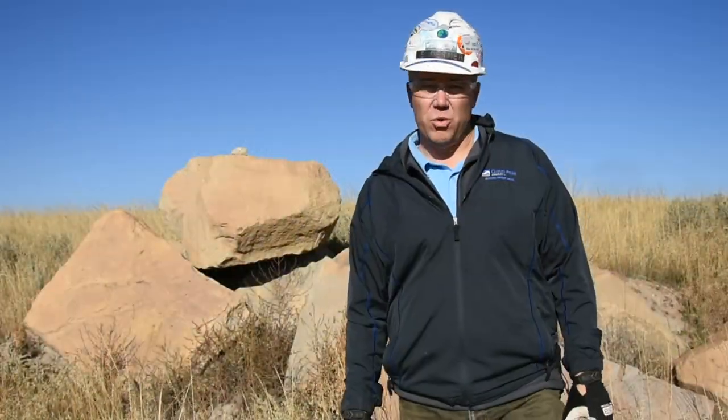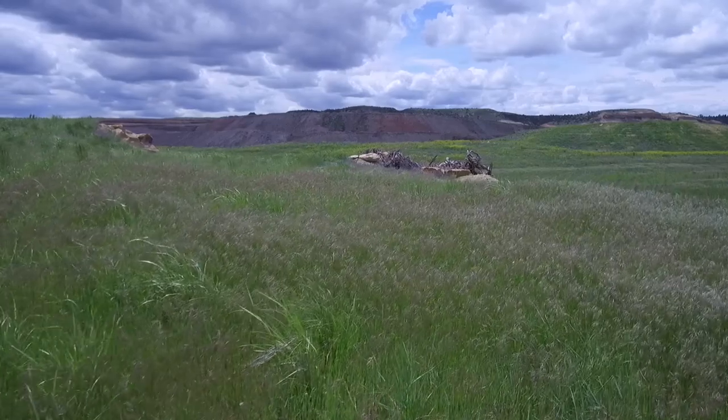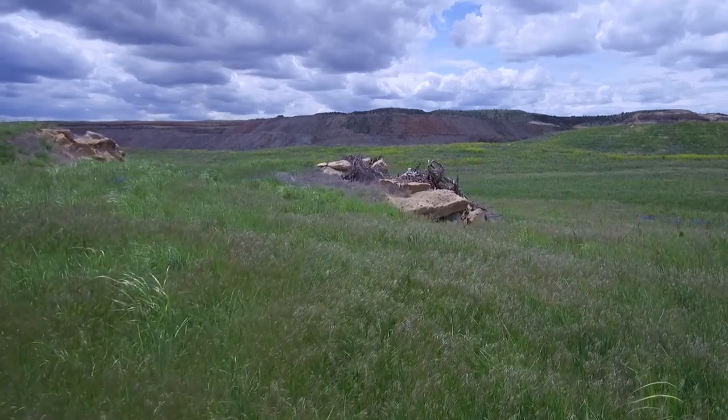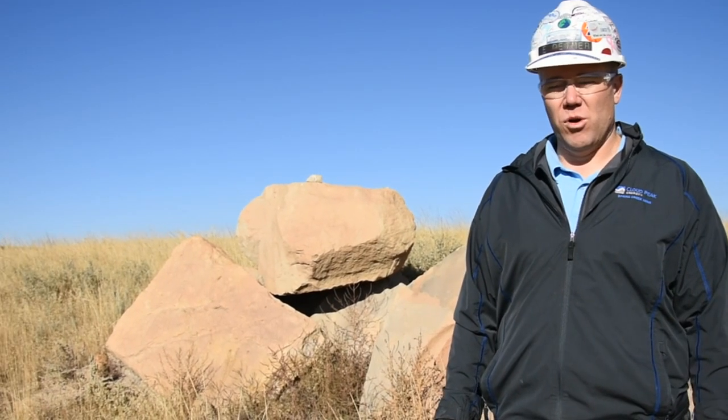We used between 20 and 30 species of grasses, shrubs, forbs, and legumes out here on these two fields. Some of the important species that we're seeding with respect to shrubs are Wyoming big sagebrush, greasewood, black greasewood, winter fat, and four-winged saltbush.